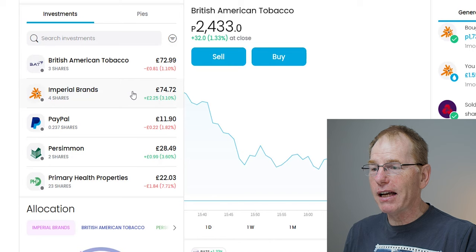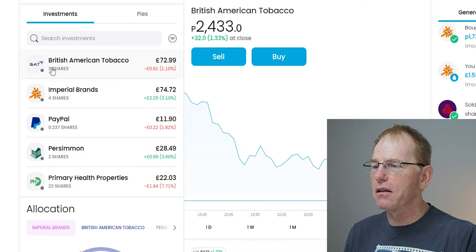So what I've actually done is bought another share in each of these companies. In the past I had two British American Tobacco shares and three Imperial Brands shares; I paid about £25 per share for one extra of each. So now I own three and four respectively. I'm expecting slightly more dividends and I think it's quite a nice way to keep the account growing.